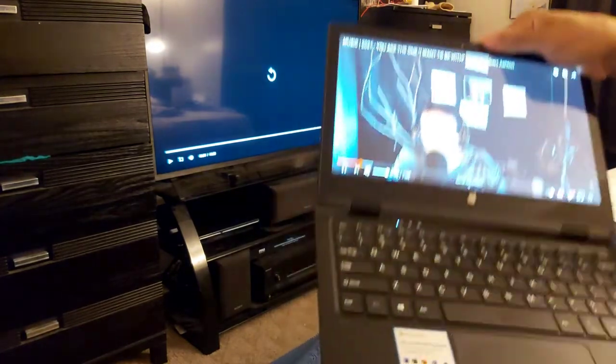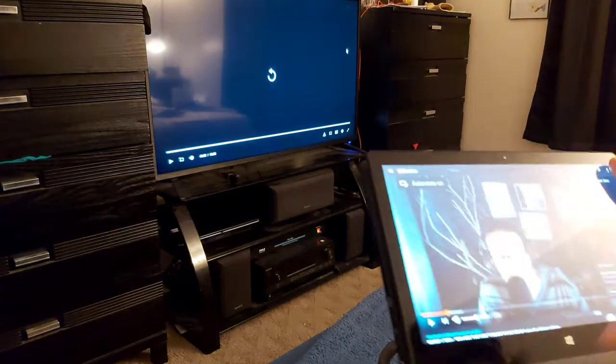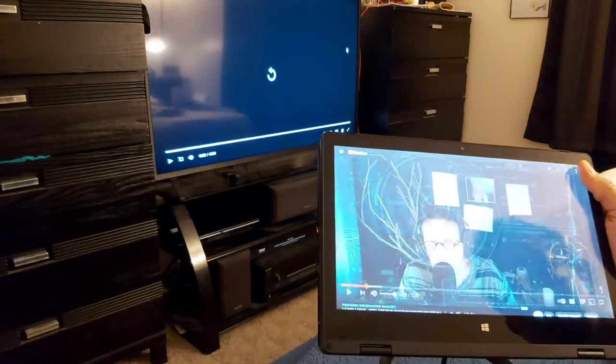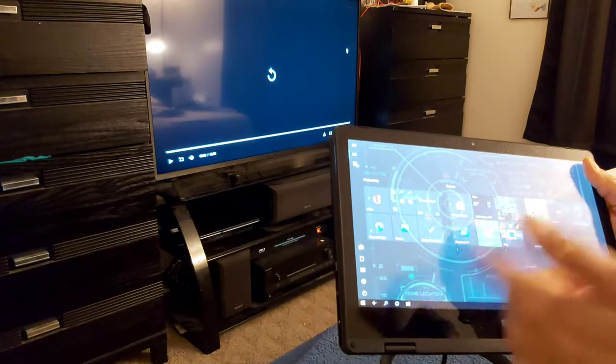Now, if you want to use this in tablet mode — there you go. It's saying right here, did you want to use tablet mode? And it says yes. So we're switching into tablet mode. And now it's in tablet mode and you can access everything.